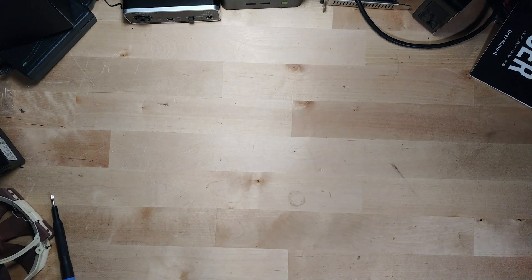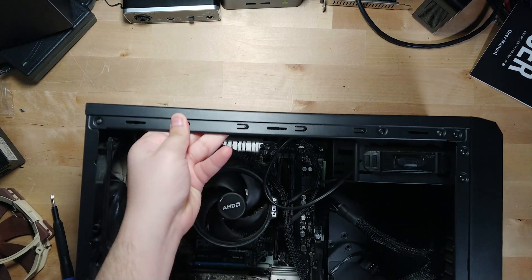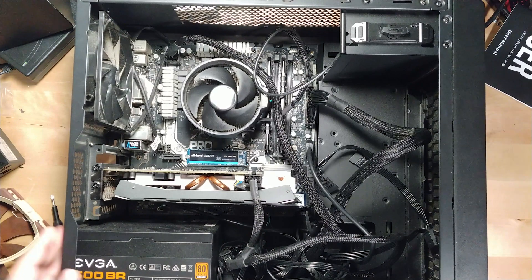Being the dedicated IT person to pretty much every single person in your life can be a very annoying task, but there can be some pretty nice benefits to it as well. I recently was actually able to put together an entire gaming PC, pretty much based off of parts that I've collected over the years off of friends and family members.